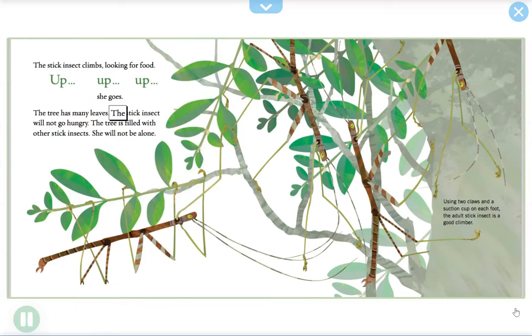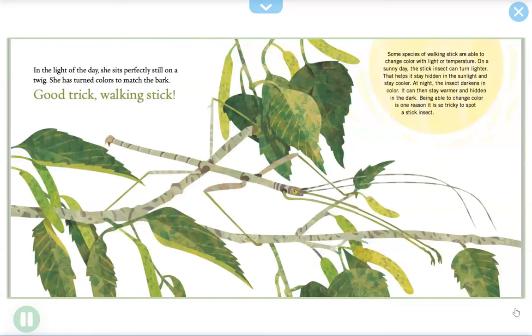The stick insect climbs, looking for food — up, up, up she goes. The tree has many leaves; the stick insect will not go hungry. The tree is filled with other stick insects; she will not be alone. Using two claws and a suction cup on each foot, the adult stick insect is a good climber. In the light of day, she sits perfectly still on a twig — she has turned colors to match the bark. Good trick, walking stick!